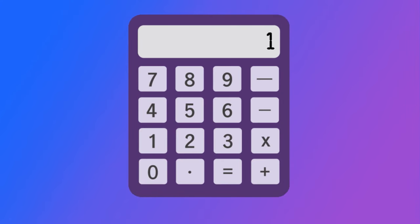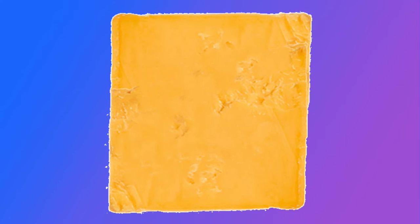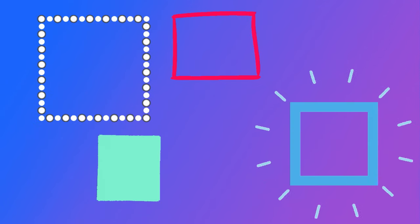The calculator is a square shape. The ice cube is a square shape. The slice of cheese is a square shape. The cracker is a square shape. The picture frame is a square shape. Squares.